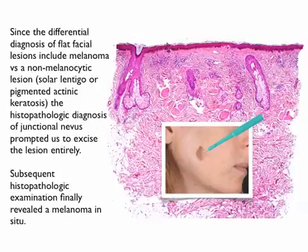Since the differential diagnosis of flat facial lesions includes melanoma versus a non-melanocytic lesion such as a solar lentigo or a pigmented actinic keratosis, the histopathologic diagnosis of a junctional nevus prompted us to excise the lesion entirely, and subsequent histopathologic examination finally revealed a melanoma in situ.